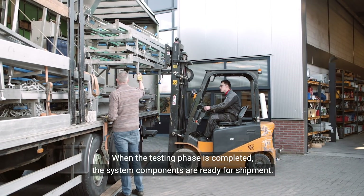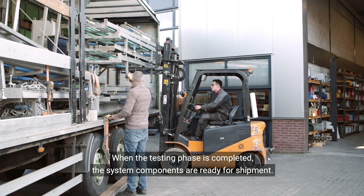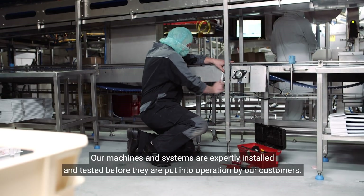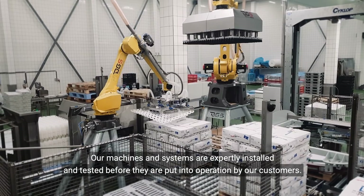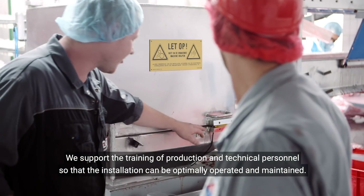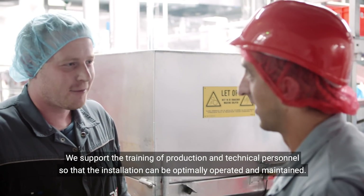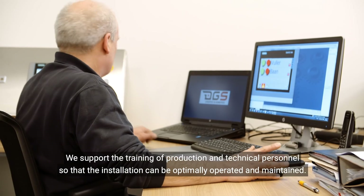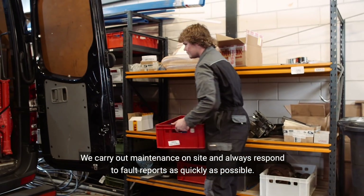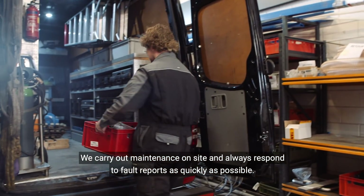When the testing phase is completed, the system components are ready for shipment. Our machines and systems are expertly installed and tested before they're put into operation by our customers. We support the training of production and technical personnel so that the installation can be optimally operated and maintained. We carry maintenance on-site and always respond to fault reports as quickly as possible.